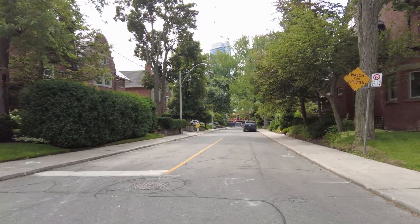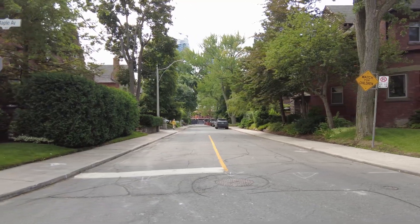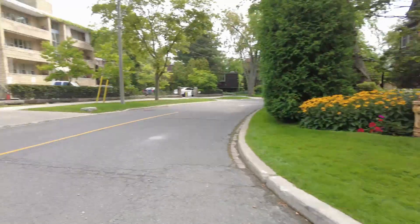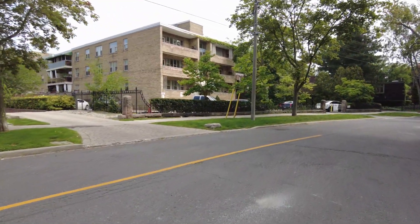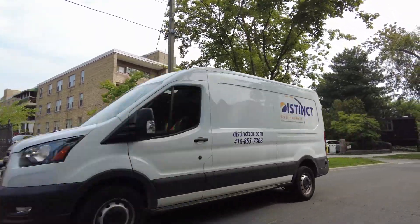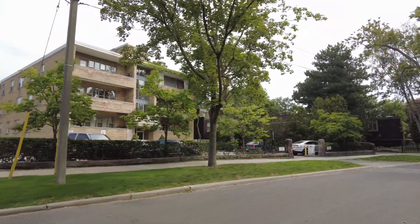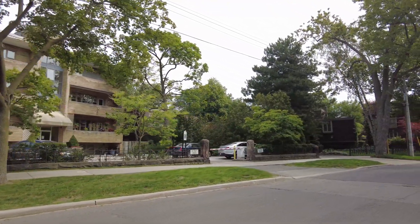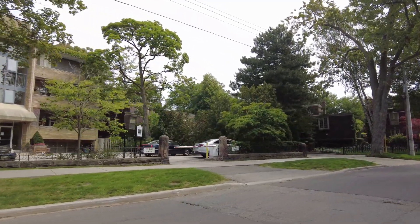It looks like they're building a brand new building down there, on the north side facing Bloor — it's Parliament Street, sorry — I've got so many things on my brain today.